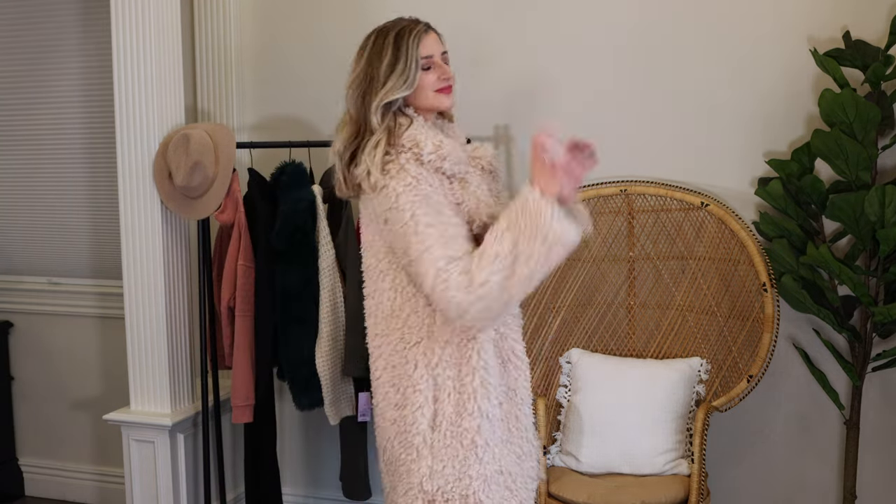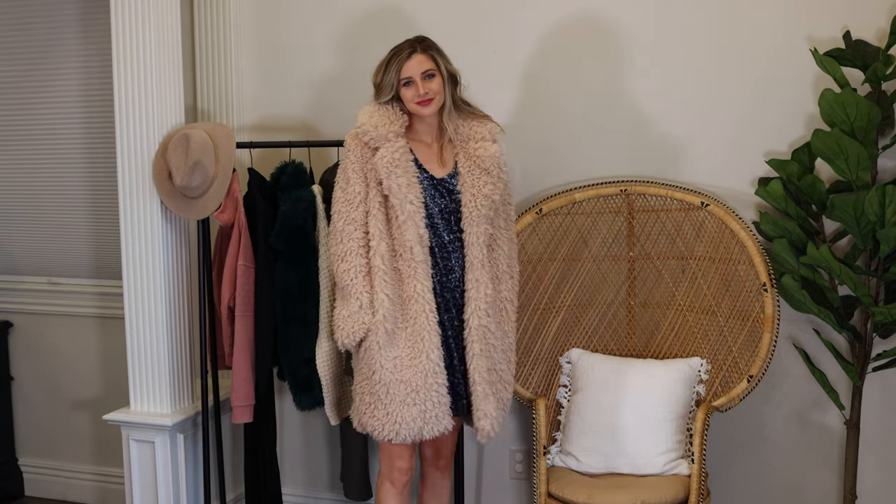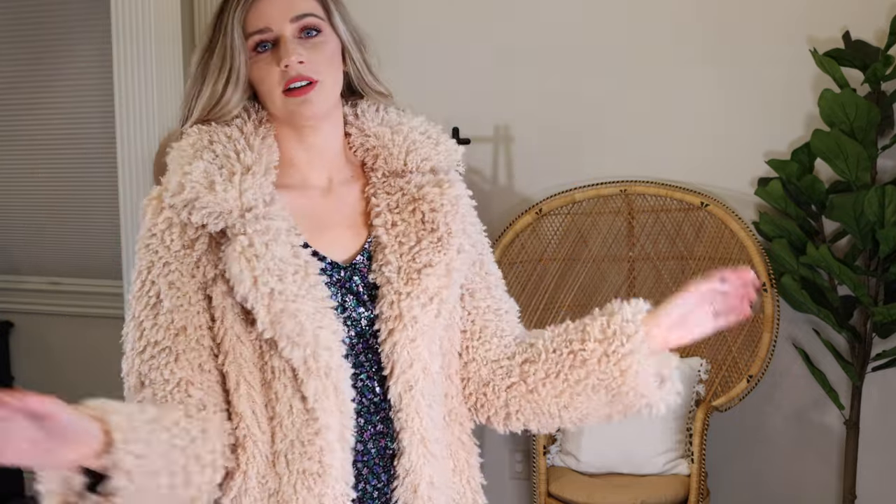We're not done with the sassy coats just yet — check out this faux fur coat from Wild Fable in a size small. I found the coolest, sassiest coats. This is the color beige. It hits me right above my knee and has two functioning pockets. It is very warm — more of a coat than the last one. If you're looking for a fun going-out jacket when it's not insanely cold, this is it. It's not quite as soft as the green one, but still very very soft. One word to describe it: fun — or maybe sassy.